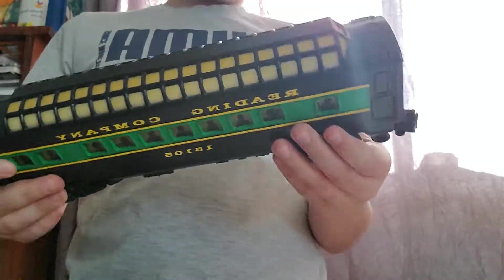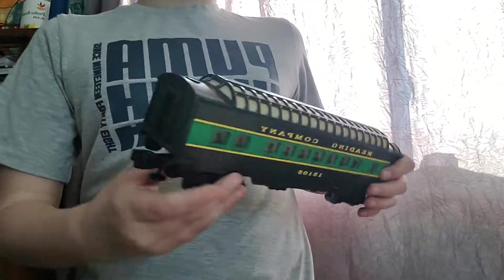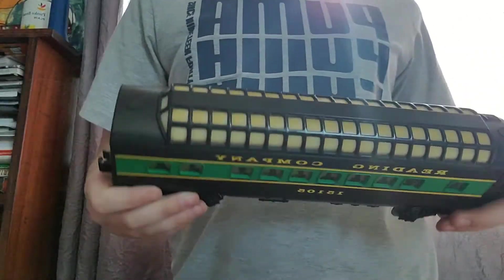Here's one that does not go to the set, but is very similar to that set. It's a Reading Company Lionel dome car. And yes, it does light up. Super cool.